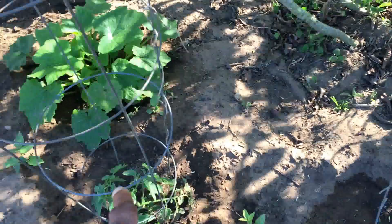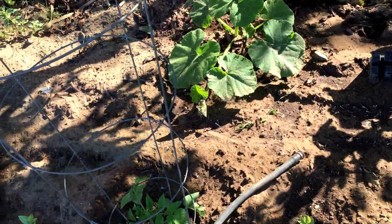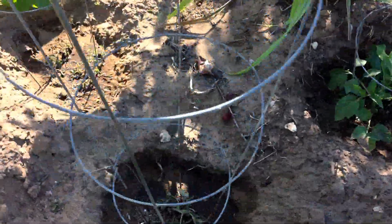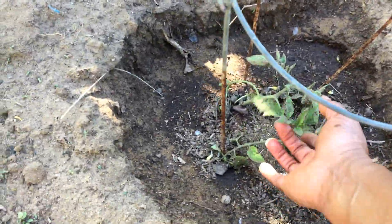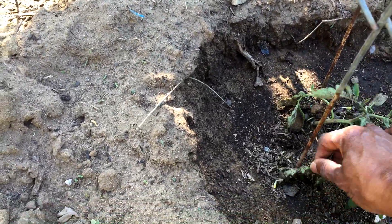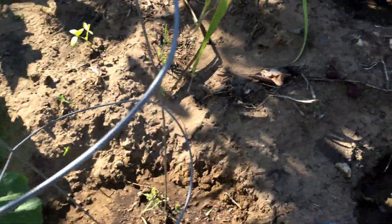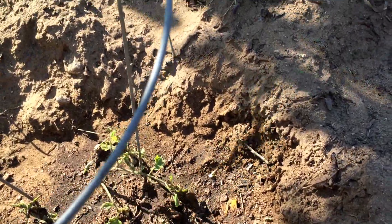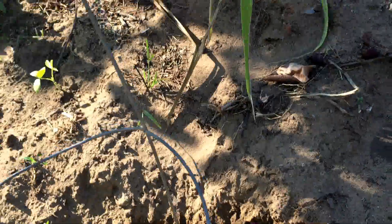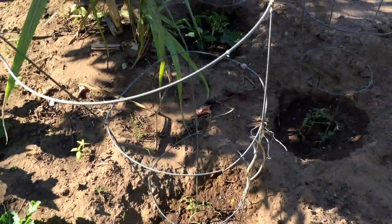These are some of the volunteer tomatoes — these little tomatoes here. These two small ones don't look too happy. I watered them yesterday because it was so hot. I'm keeping an eye on the zucchini; I don't want anything to get really big.